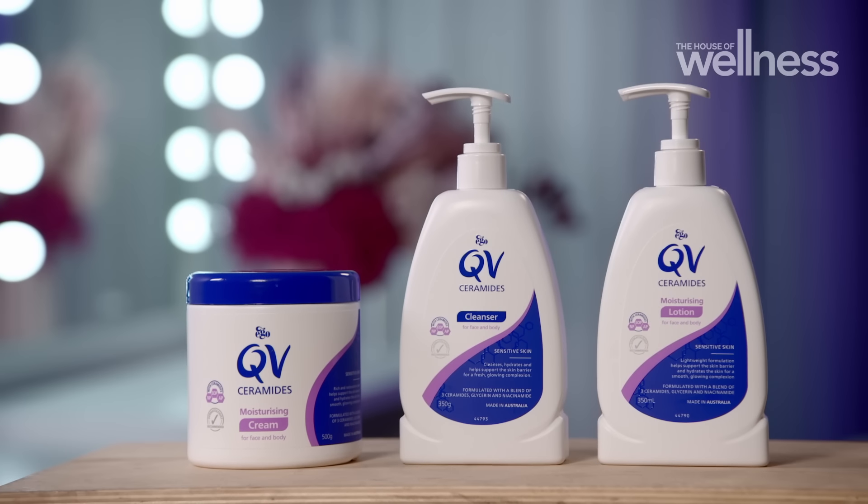The new QV Ceramides skincare range has a mixture of three ceramides plus niacinamide and glycerin to help support the skin's barrier and create that hydrated, glowing skin that we all strive for.